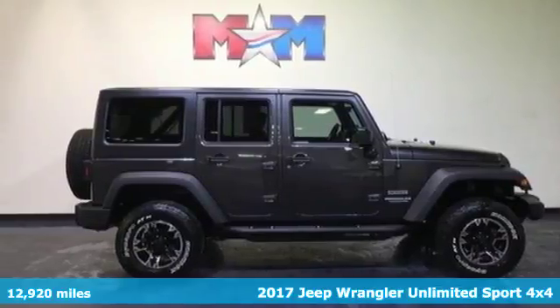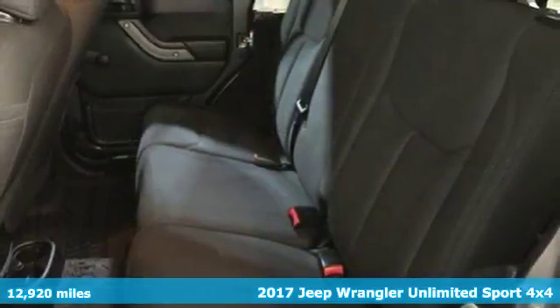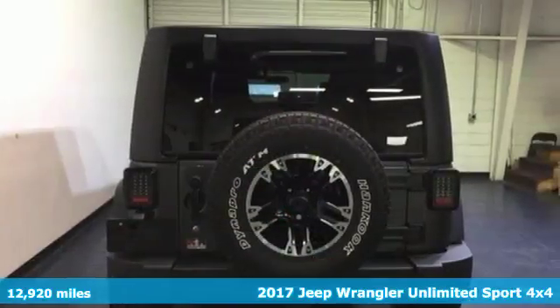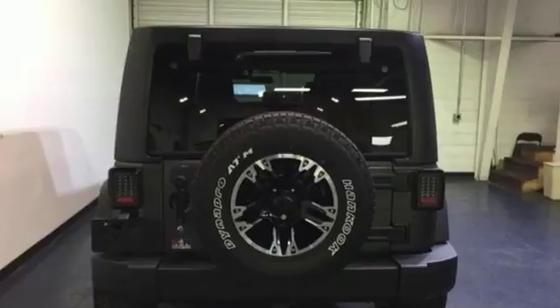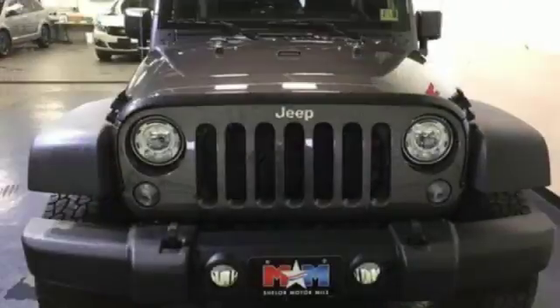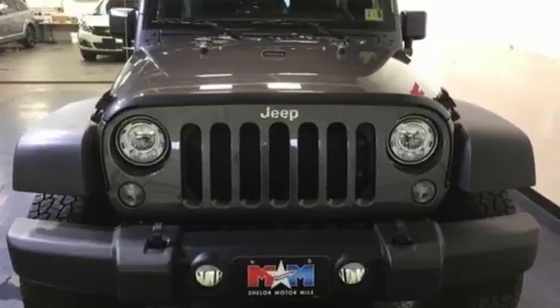Here's a 2017 Jeep Wrangler. Unmatched comfort and the confidence to challenge anyone or anything, the removable top and seat configuration offer endless possibilities for fun and cargo hauling. Initiate the fun with the 3.6-liter V6 engine and four-wheel drive.